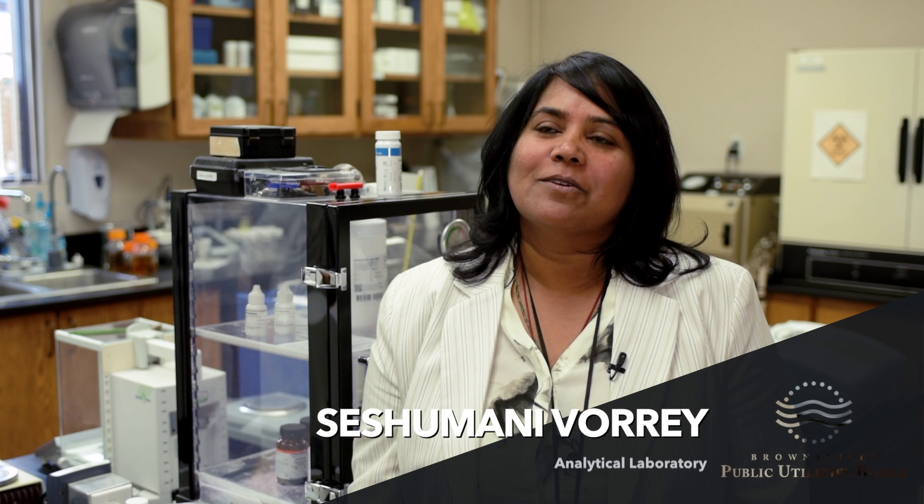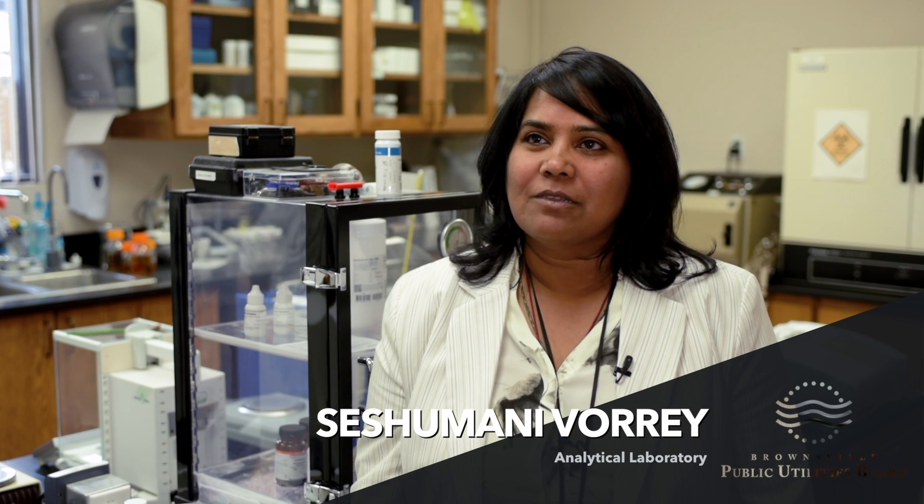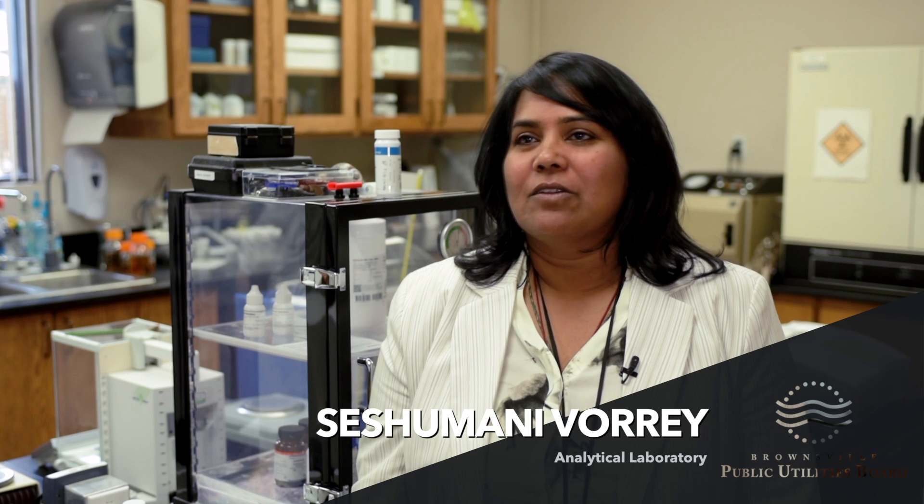Here with us to shed some light on the CCR is Sesri Manivori from the analytical lab. The Drinking Water Quality Report, also called a CCR, stands for Consumer Confidence Report. As per EPA regulations, every year the water utility has to provide the Consumer Confidence Report to all its consumers by July 1st.